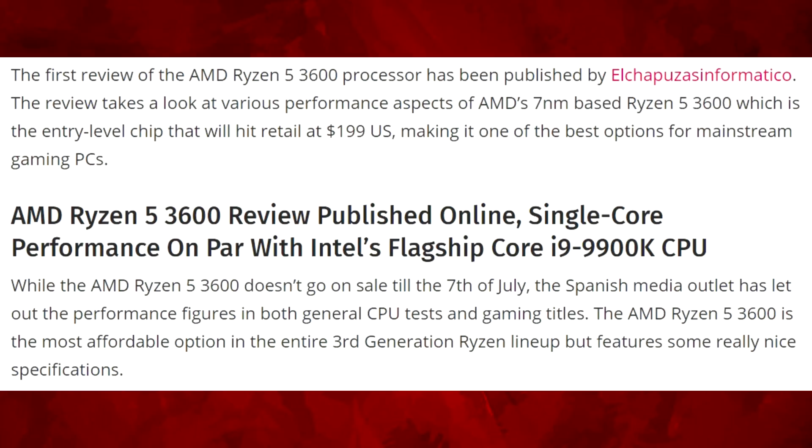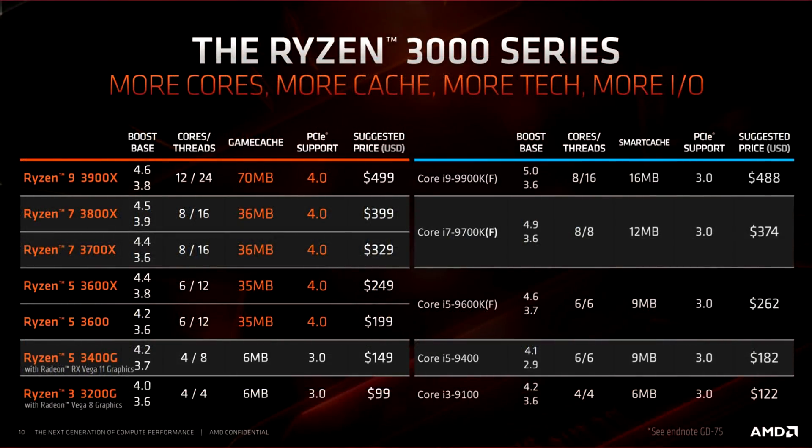The review takes a look at various performance aspects of the AMD 7-nanometer based Ryzen 5 3600, which is the entry-level chip that will hit retail at $200 US, making it one of the best options for mainstream gaming PCs. The AMD Ryzen 5 3600 doesn't go on sale until the 7th of July, but the Spanish media outlet has let out the performance figures in both general CPU tests and gaming titles.